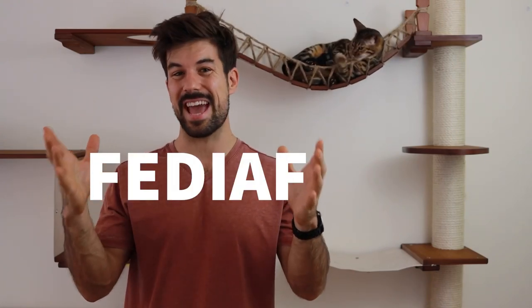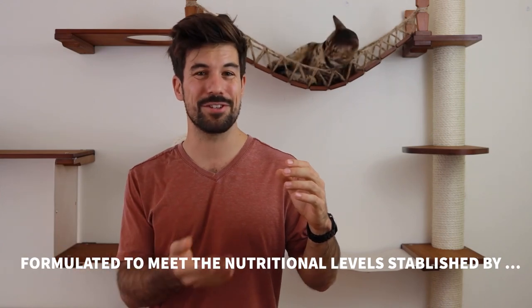In the US, the standard is AAFCO, and in Europe it's FEDIAF. Every food we feed our cats should follow nutrient standards. The way to know if it does is because the label will say something like 'formulated to meet the nutritional levels established by' the organization of your country.